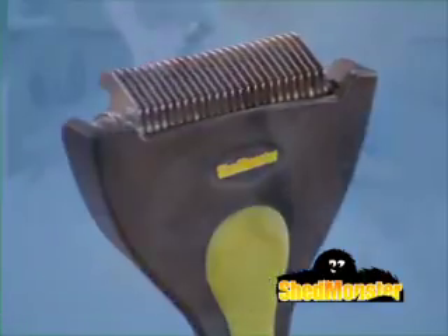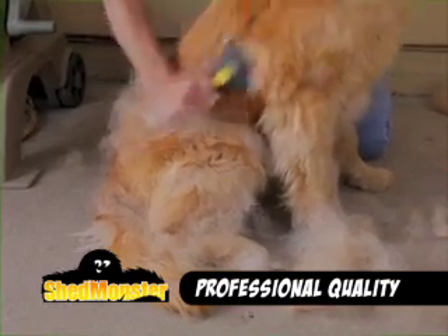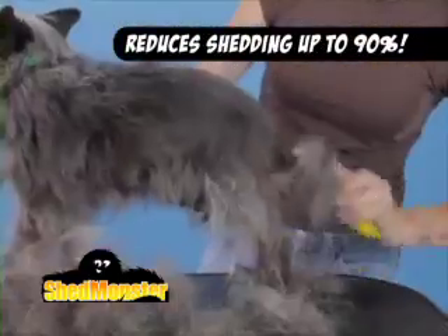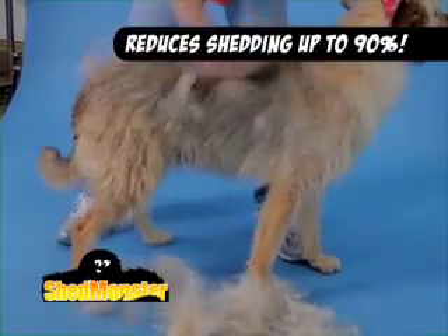Then you need the new ShedMonster — the amazing professional quality grooming tool that safely removes mountains of fur from your dogs and cats. ShedMonster reduces shedding by up to 90%, getting at that tough to reach undercoat.